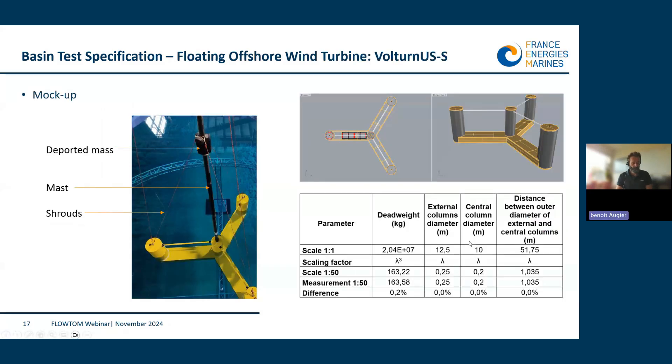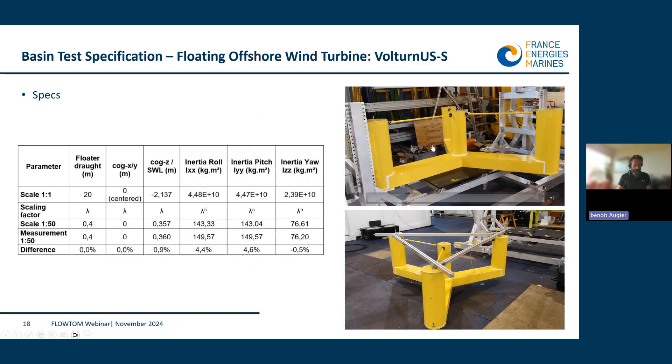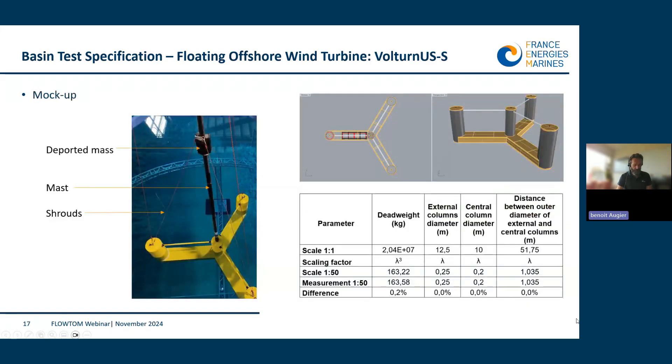The Volton US floater, designed by UC Maine, was built by a local company with hollow columns and pontoons. The pontoons, where most of the weight is contained, are equipped with a system of drawers to tune yaw and pitch inertia, and the weight in the columns can be adjusted to tune center of gravity and pitch inertia. The model is equipped with a mast and a deported weight to emulate the turbine, and the mast has been shrouded for rigidity. As shown in the table, there is a great match between measured and designed geometrical properties.